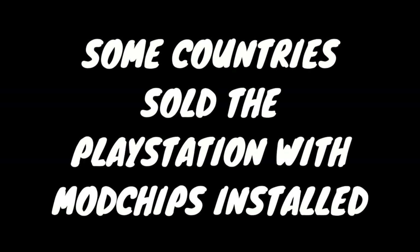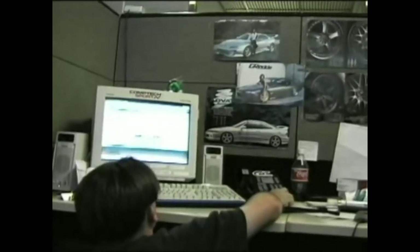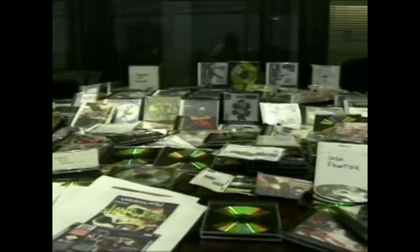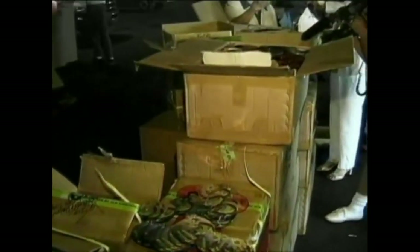In some countries — Russia being a good example — many PlayStations already had mod chips by the time they got to the customer. The PlayStation honestly is the reason mod chips were created because of the need to bypass DRM, and oftentimes in countries where there were issues with translations or political issues and it was hard to get legitimate copies of games, people would sell the consoles already mod-chipped so you could play whatever pirated copies you got your hands on. I think these were people buying from sketchy vendors or stores that just did not exist outside of those countries.